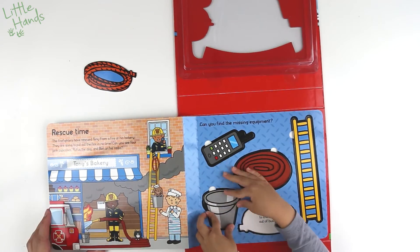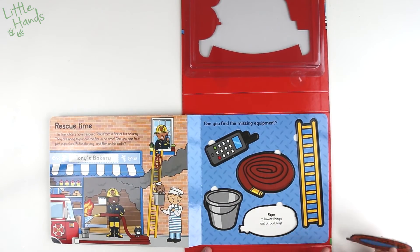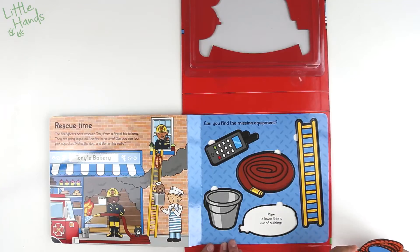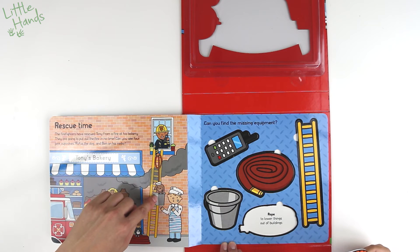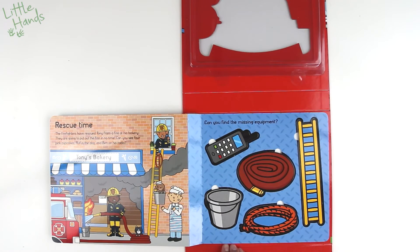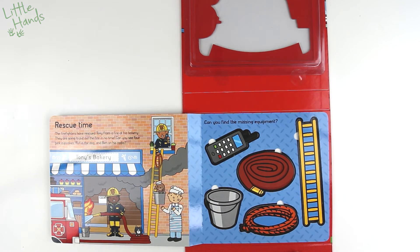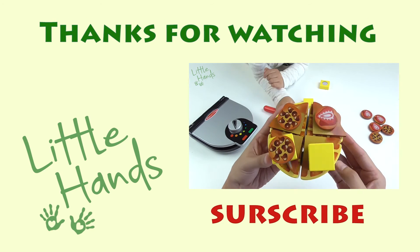To tell them, 'Hey, there's a fire here — come put it out!' Bucket for extra water when needed. And a rope to lower things out of buildings. See? To lower the bucket down to save the doggy.